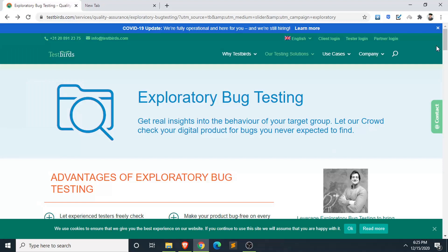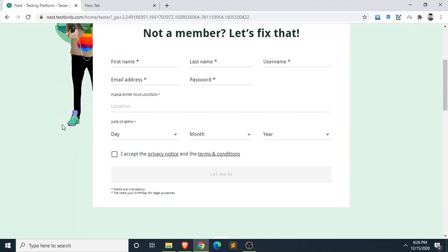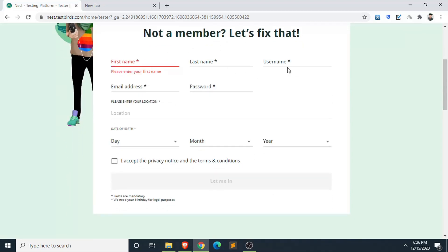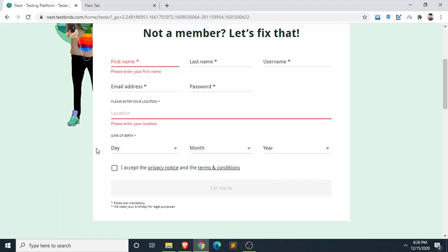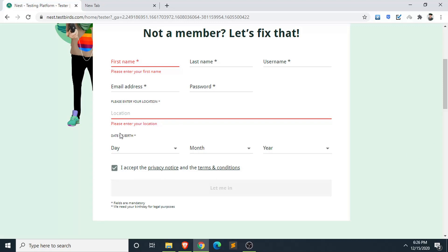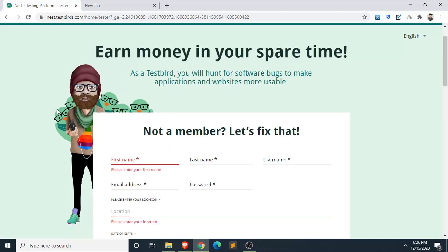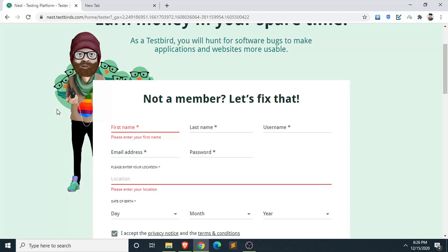For mobile users, go to the menu section and click on 'Desktop Site' to view the website properly. To register, click on 'Tester Login' and fill in your first name, last name, username, email address, password, location (your country), and date of birth. Accept the privacy notice, fill everything in, and click 'Let Me In.' A confirmation email will be sent and you'll need to verify your email address to get access.